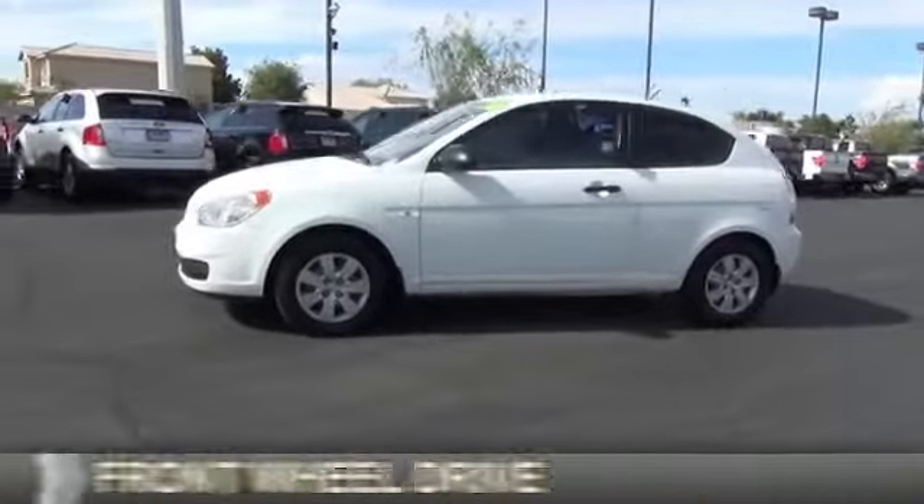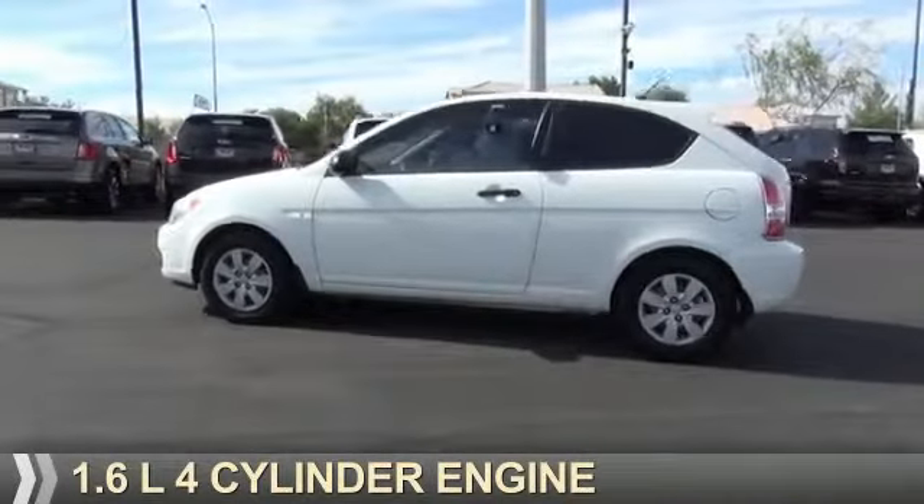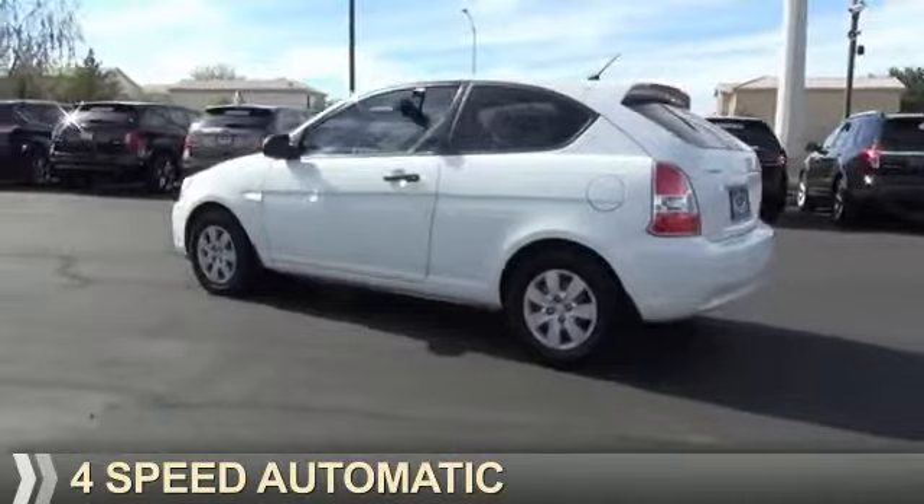It's powered by front-wheel drive, a 1.6-liter, 4-cylinder engine, and a 4-speed automatic transmission.